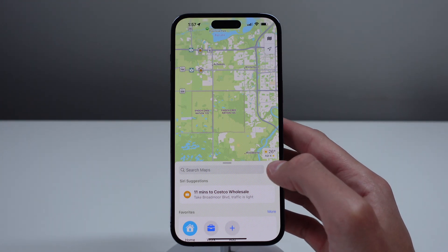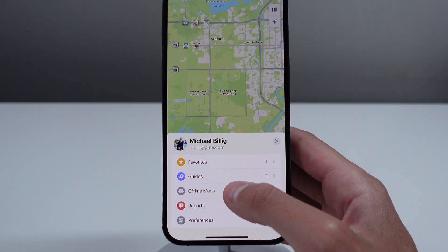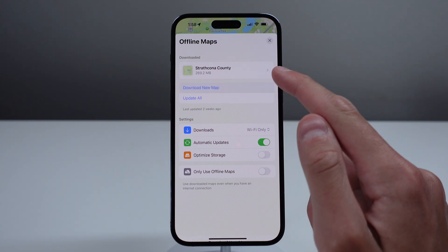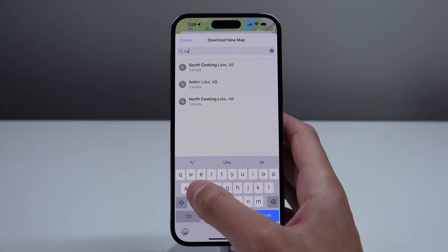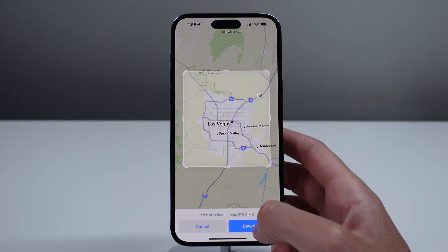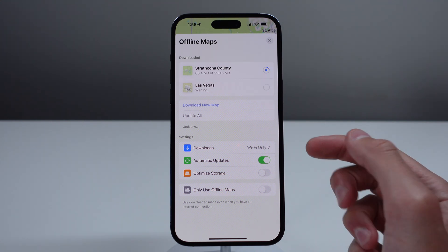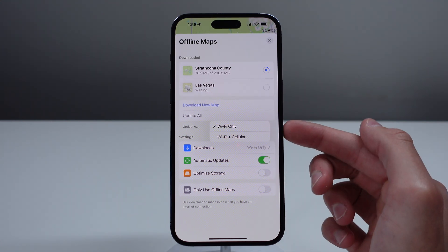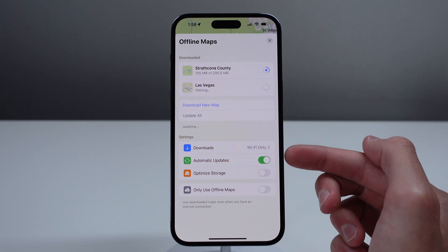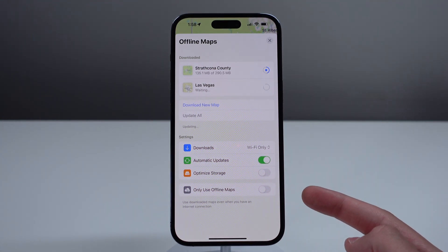To download your maps inside of Apple Maps, click on your profile picture on the right-hand side and then choose Offline Maps. From here, you can download as many areas of the map as you want and it's also going to show how much storage it's taking up on your iPhone. You can choose to update any downloaded maps, download on Wi-Fi only or Wi-Fi plus cellular, have your maps automatically update when changes are made, and choose to only use Apple Maps offline if you have a limited data plan.